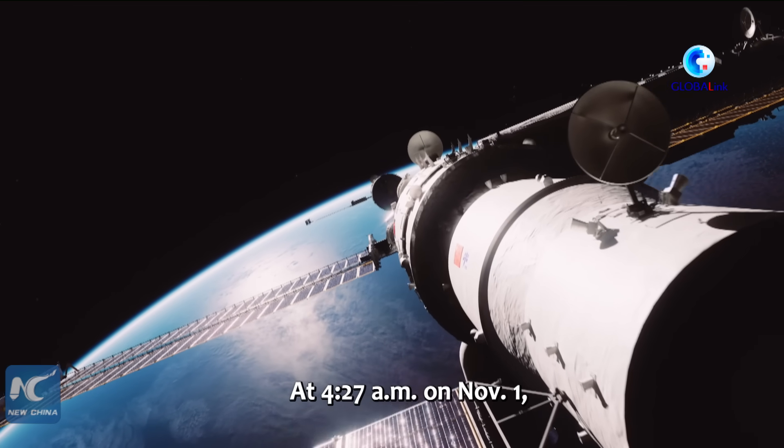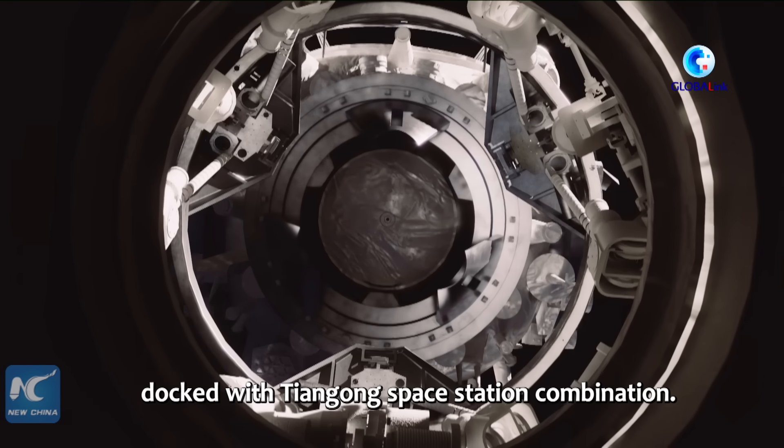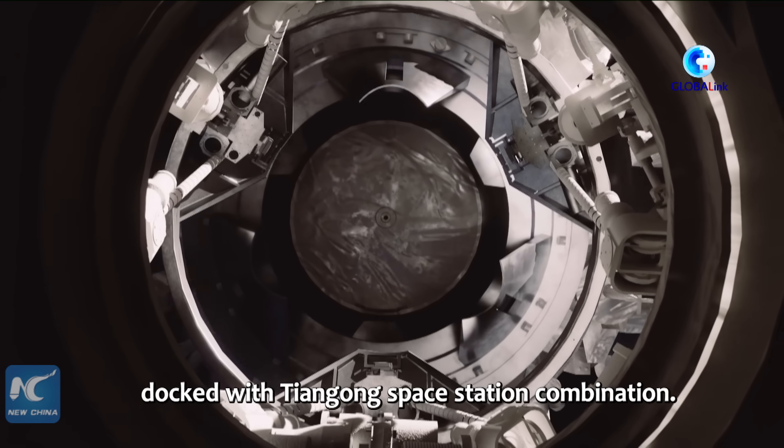At 4:27 a.m. on November 1st, the Mengtian lab module successfully docked with the Tiangong space station combination.